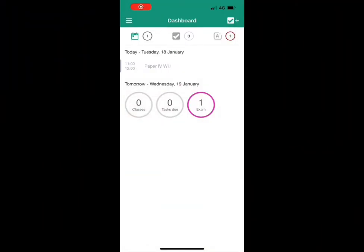When you open up My Study Life you will land on the dashboard. The dashboard lets you quickly see an overview of what's next — whether you need to know where your next class is, the assignments you need to complete soon, or if there are any upcoming exams. It's all on the dashboard.